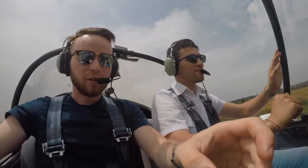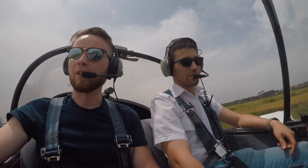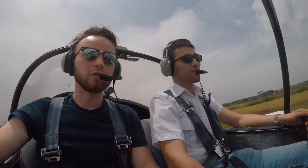Hey guys, so here we are at Roma Urbe and this is Medi. We just fueled up and we're headed back to the hangar, then we're gonna leave and go for a short flight.